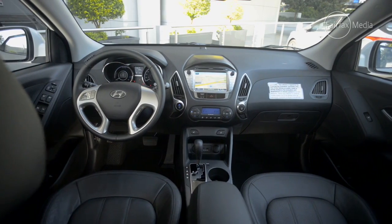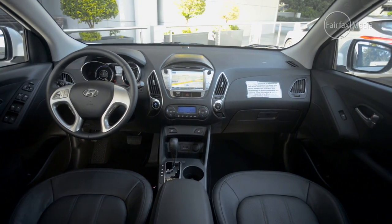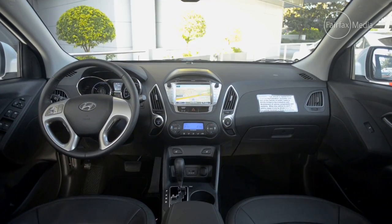I'm joined today by Scott Naga, who's overseen the development of this project in Australia. The first thing is, it feels pretty much like any other iX35 inside the cabin. Yeah, it's just like a normal car. There's all the comfort and creature conveniences that a normal iX35 has, except it's emission-free motoring.